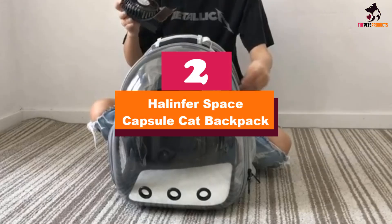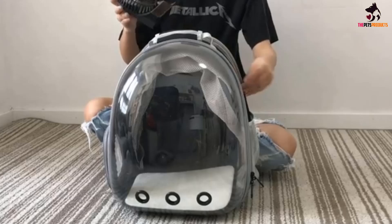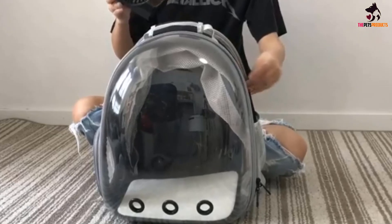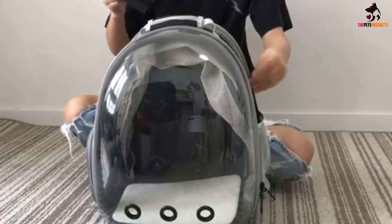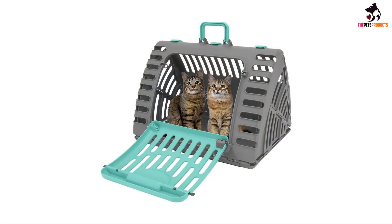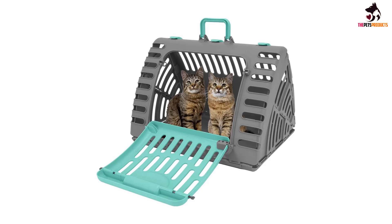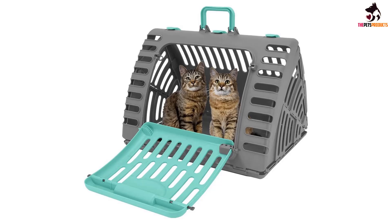At number 2, we have the Halenfer Space Capsule Cat Backpack. If you're looking for a backpack cat carrier, this was our top pick in that category. With the Halenfer Expandable Space Capsule Cat Backpack, you'll keep your hands free while you comfortably transport your cat on your back. As a backpack, most adult cats will have to sit upright, but with the expansion open, a full-grown cat will have room to spread out.